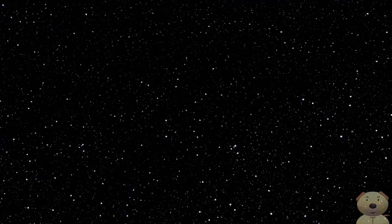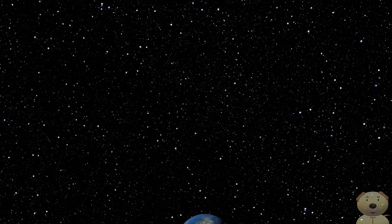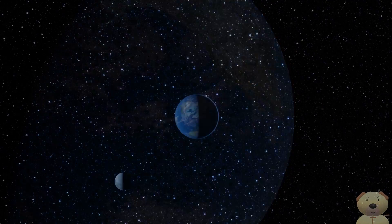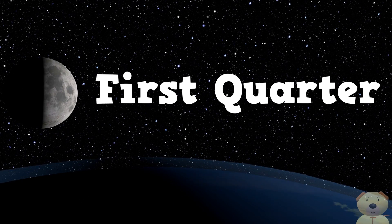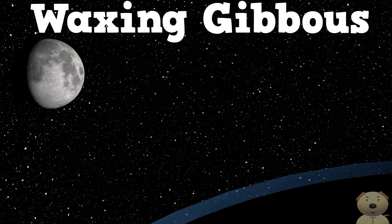Here we see a bit more of the lit section of the Moon — Waxing Crescent. Then comes First Quarter, followed by Waxing Gibbous.